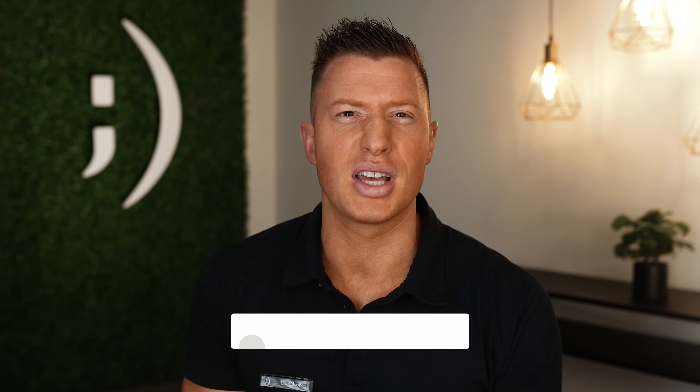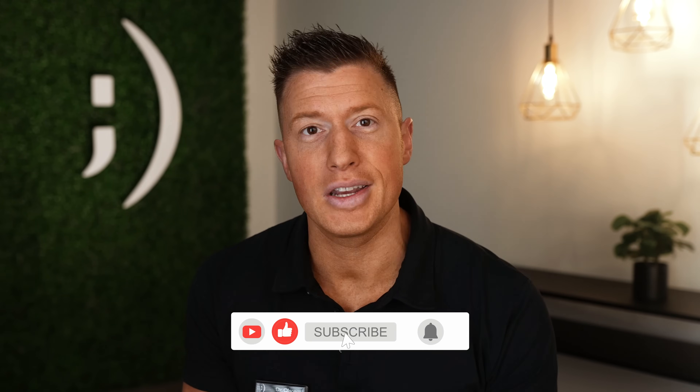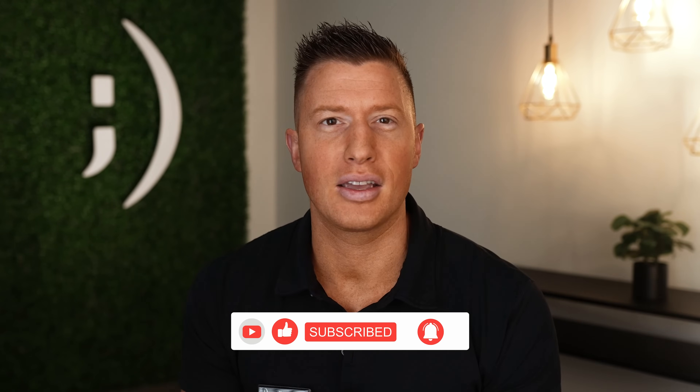Thanks so much for watching. If you learned something, give it a thumbs up. Subscribe to the channel if you haven't already. Share this with your friends wherever you see it — tell them you've got to learn about dentistry, the latest stuff here at Innovative Dental. I'm going to point to this link up here: definitely watch the guided implant surgery video. It's a live treatment on a patient that shows how we do things completely differently at Innovative Dental.